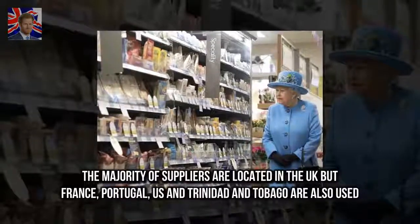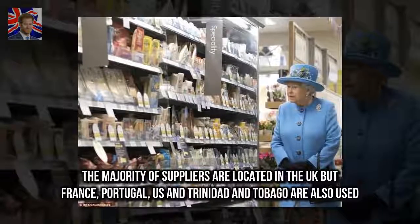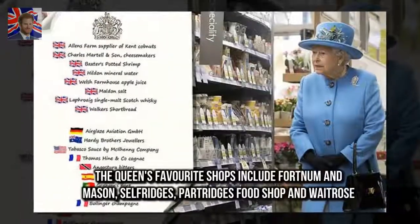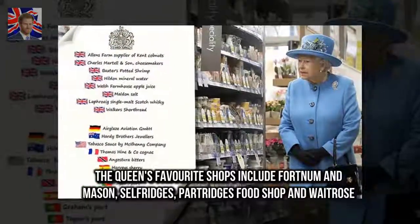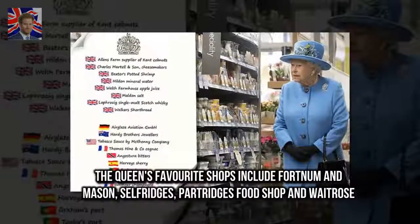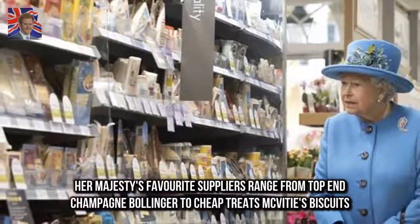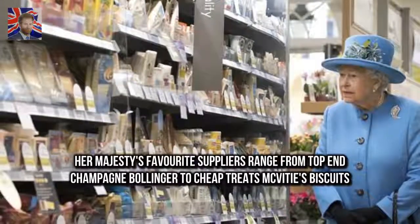The majority of suppliers are located in the UK, but France, Portugal, US and Trinidad and Tobago are also used. The Queen's favorite shops include Fortnum & Mason, Selfridges, Partridge's Foods Shop and Waitrose. Her Majesty's favorite suppliers range from top-end Champagne Bollinger to cheap treats McVitie's Biscuits.